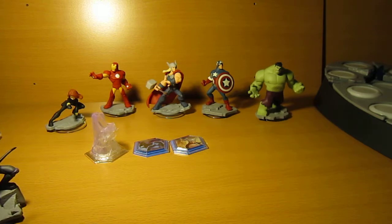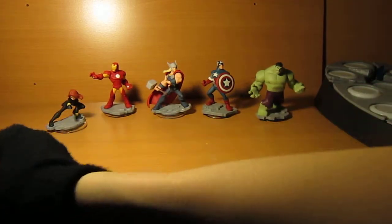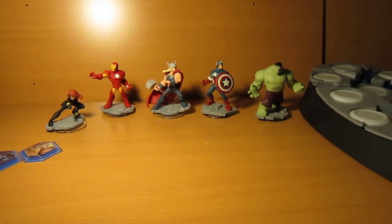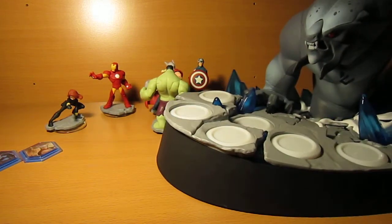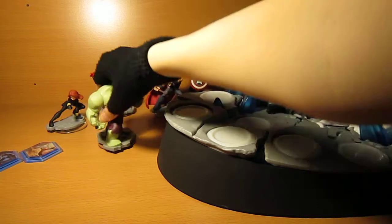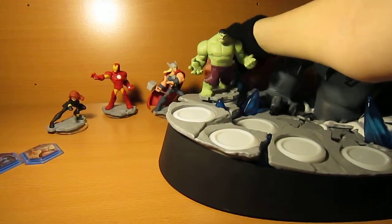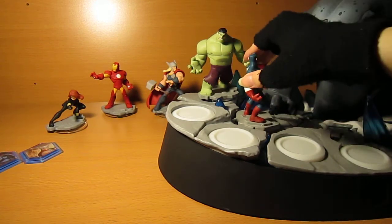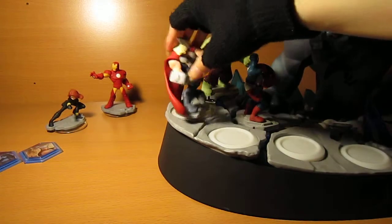Hawkeye only works in the Avengers set beyond the playset. Since this is the end of the Avengers set — getting them all — I'll put them all on here like it shows in the box, to give people an idea of how it looks, how the box interprets all the characters and how they should look.